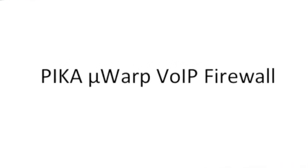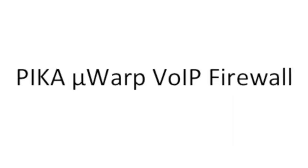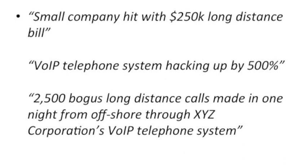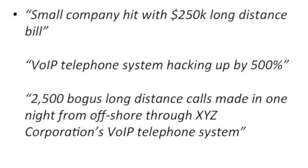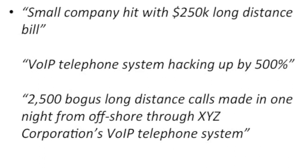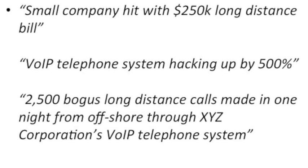Welcome to the Pika Microwarp VoIP Firewall introduction and installation video. Just Google PBX hacking or toll fraud and you can learn all about the millions of dollars of fraudulent call activity that are being routed through IP PBXs just like yours. Your IP PBX all of a sudden becomes a hub for criminals' phone traffic, then you're left paying the bills.